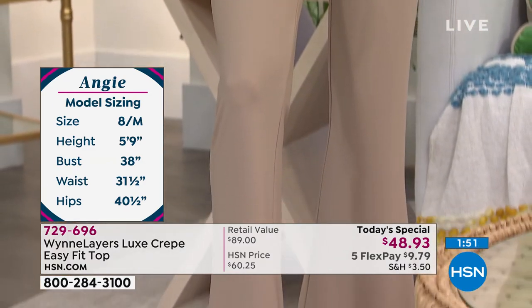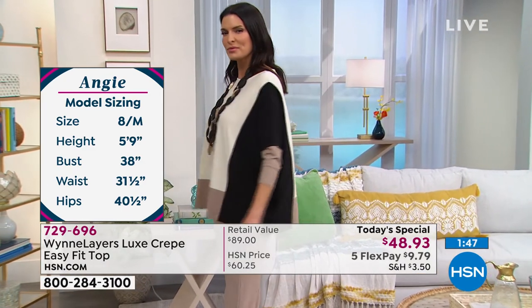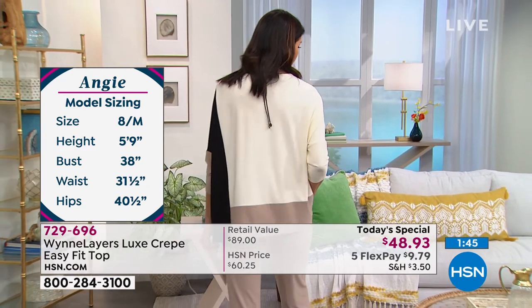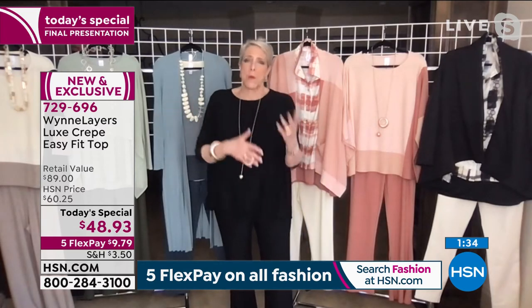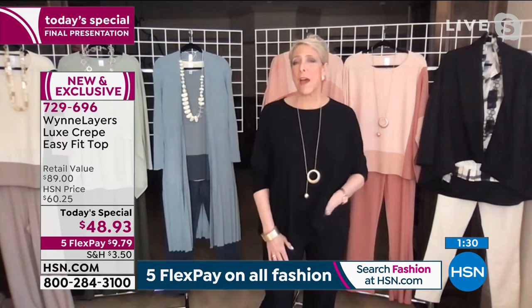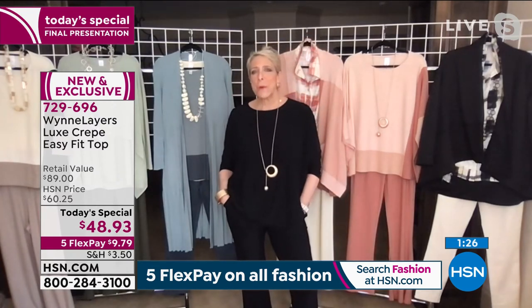All of these pieces mix and match, so you can really get a jump start on a wardrobe. I try to bring you things that can carry you from season to season. There isn't a season I don't wear these Luxe Crepe pants. In the middle of winter in Colorado, they become my lounge pants — they have so much stretch that I can lay around on the couch, entertain at home, just hang out. I look nice and I am comfortable. We've also got a jogger pant in many of these colors.